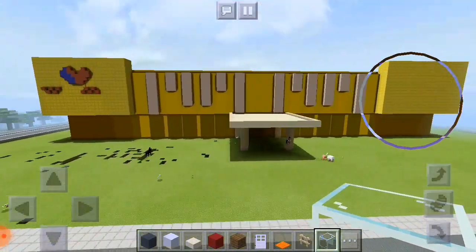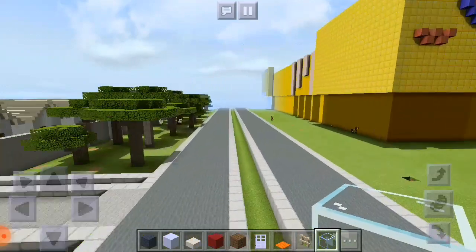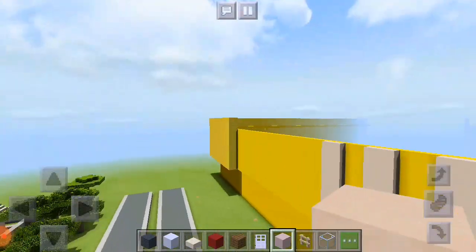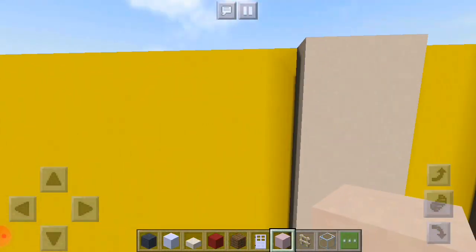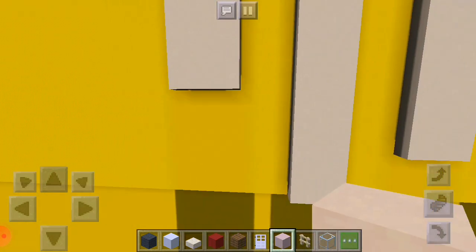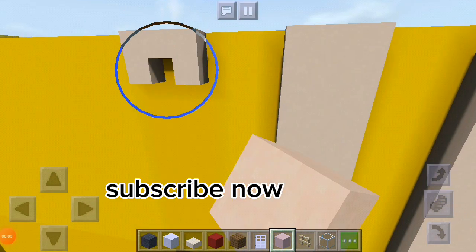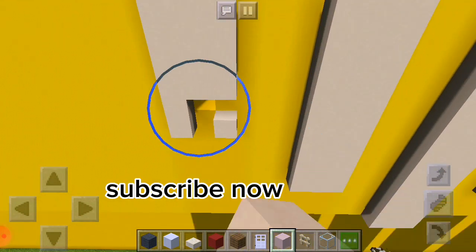Good day crafters, welcome to Minecrafter TV. Today's video is part one of the construction of WalterMart and their updates of changing logo signage. We will start now by filling up wall design blocks using terracotta. If you're new to my channel, please subscribe now for more updates.